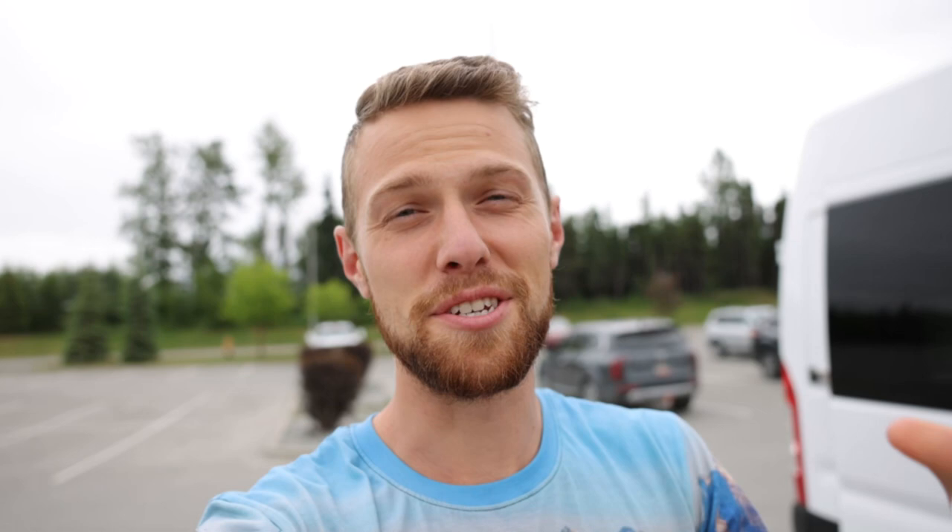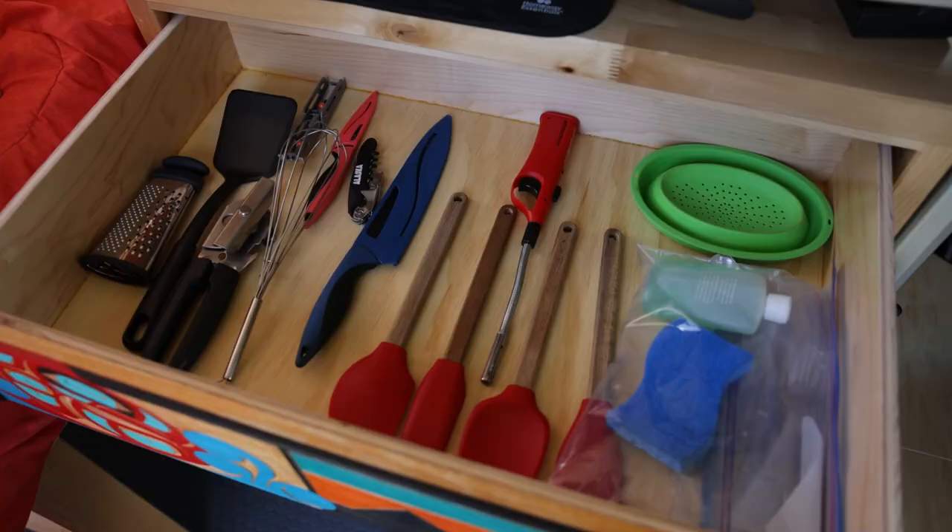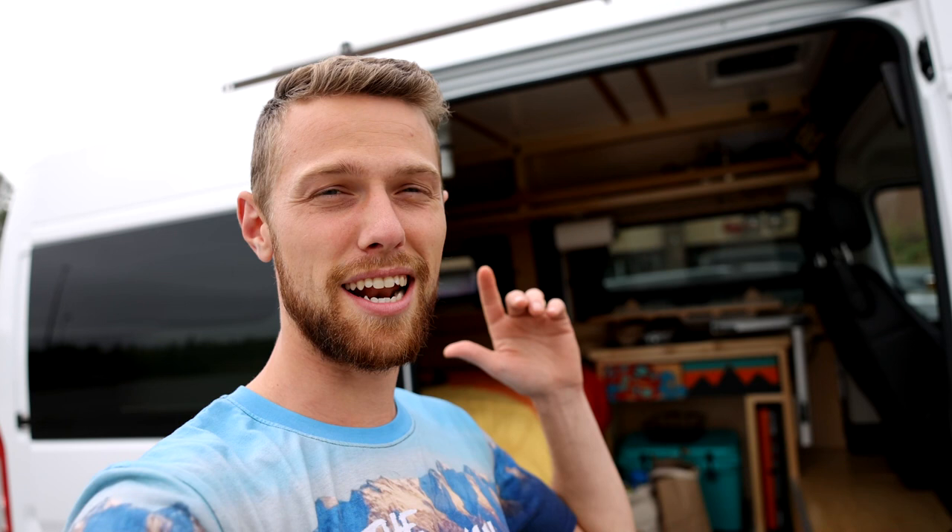We made it to Valdez, Alaska, but that's not where the trip started. It started back in Anchorage where Alaska Vans is based. We just picked up the van and got a bite to eat here at Cadoba in Anchorage, and now we're about to get on the road and head towards Valdez.